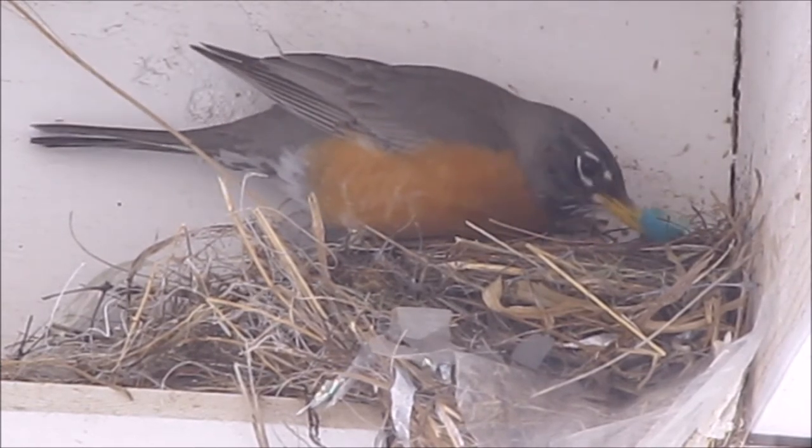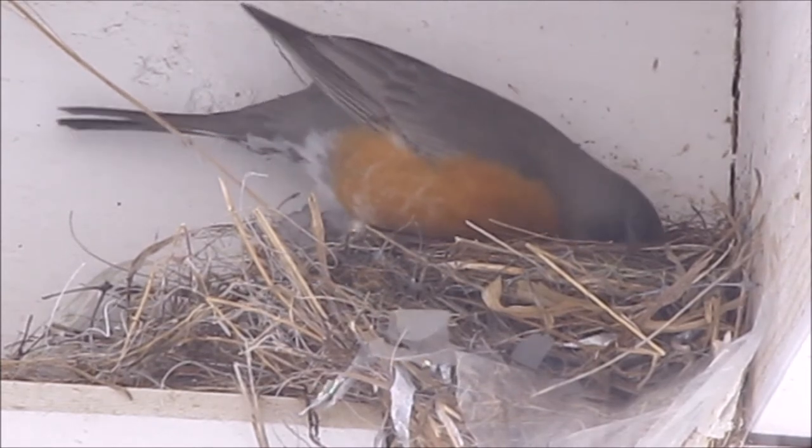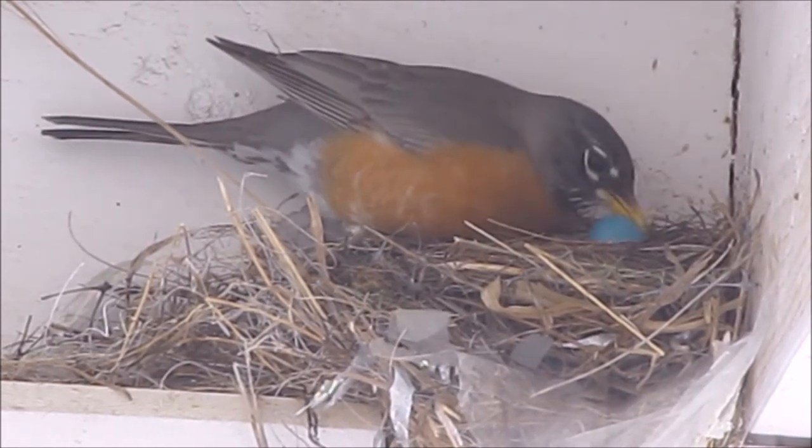Now she's totally out of the nest. Oh — she's picking up an egg. I think she just picked up an egg shell. I don't know if it was an egg or an egg shell. Look at it.